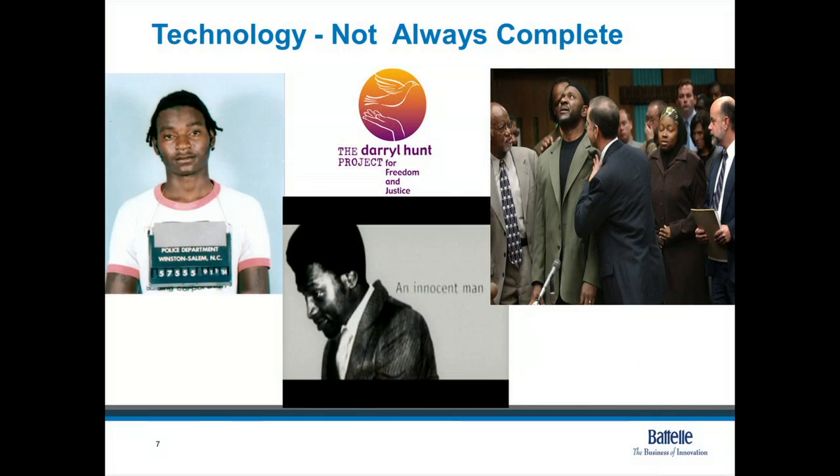One case I want to talk about quickly is one that happened in North Carolina. The photograph on the far left is a young man named Daryl Hunt. He was accused and convicted of a rape homicide in the late 1980s in Winston-Salem, North Carolina. The evidence used to convict Mr. Hunt was very limited and similar to the ABO methods I described earlier. My laboratory was contacted after we had recently validated and implemented a new DNA-based technology. We reexamined the evidence, and we were able to detect the DNA profile from the biological material recovered from the victim's body — and it did not match Mr. Hunt.